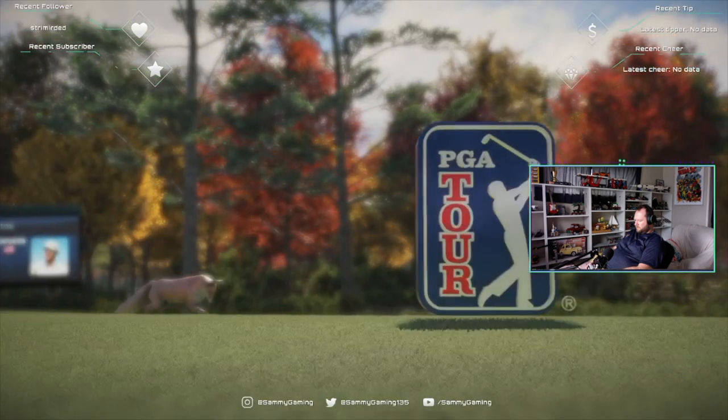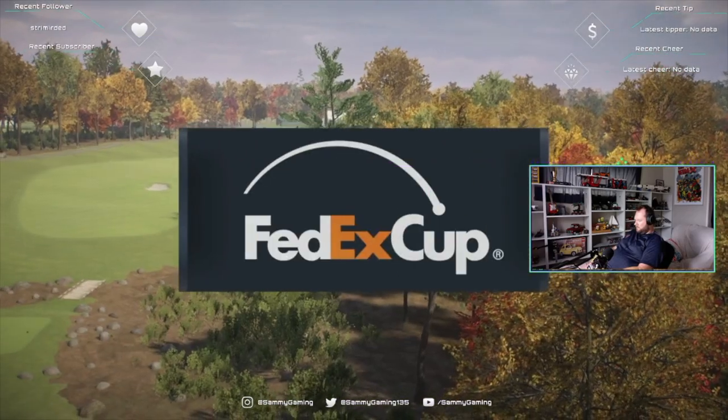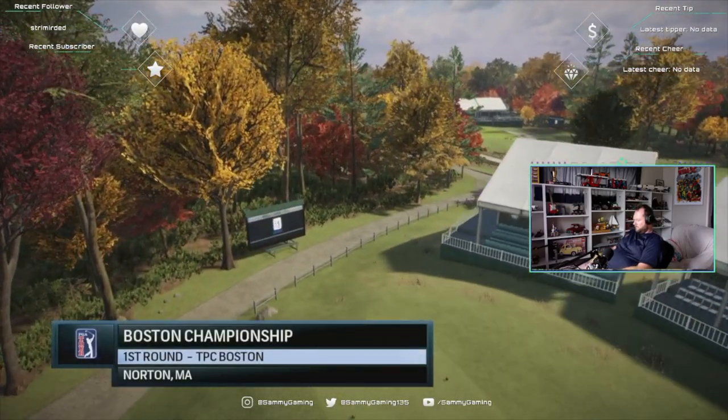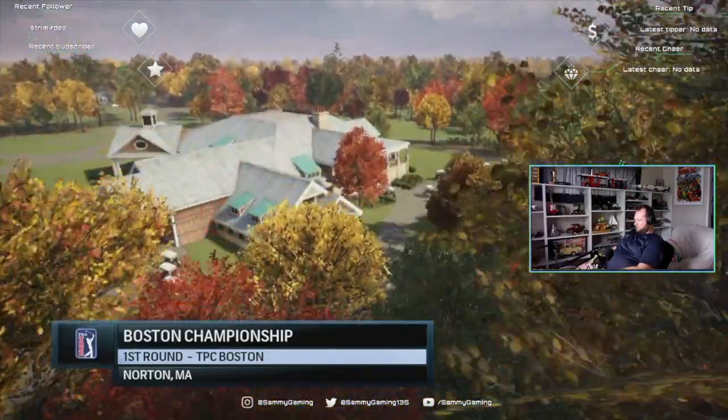EA Sports and the PGA Tour proudly present the season-long race for the FedEx Cup. Today it's live first-round coverage of the Boston Championship. Rich Lerner alongside Frank Nabila — we're at the TPC Boston in Massachusetts.